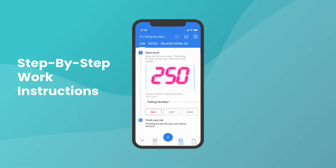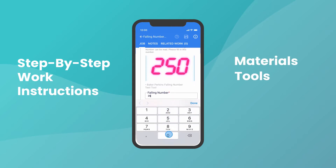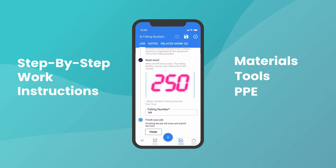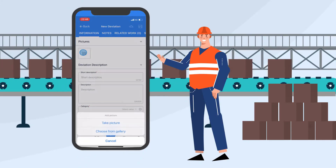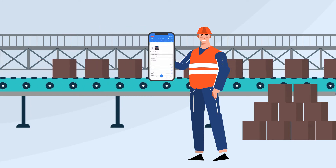On the operator side, 4Industry aggregates all work instructions and relevant knowledge articles in a single user-friendly interface. It also lists materials, tools, and required PPE with photos and step-by-step input fields, as well as the option to manage and register any deviations that may come up.